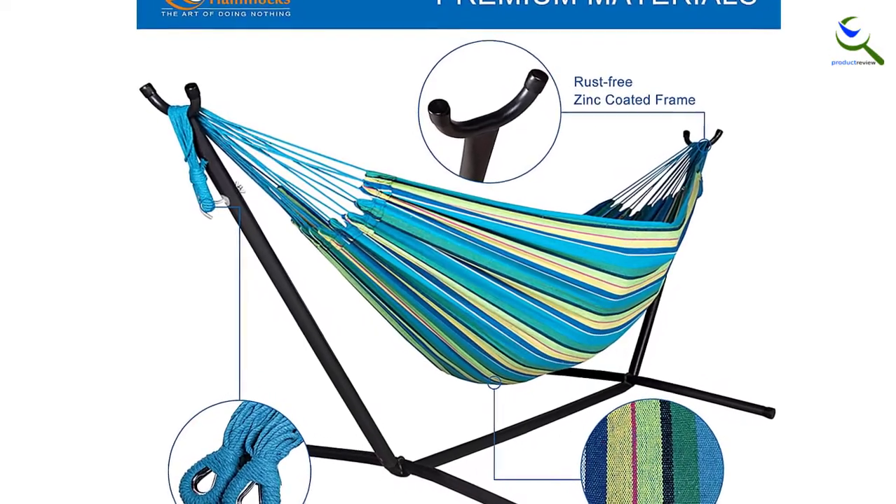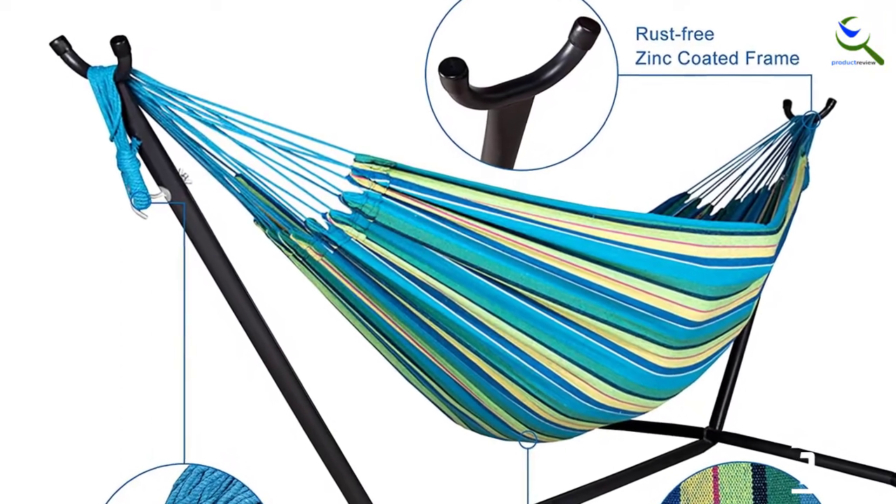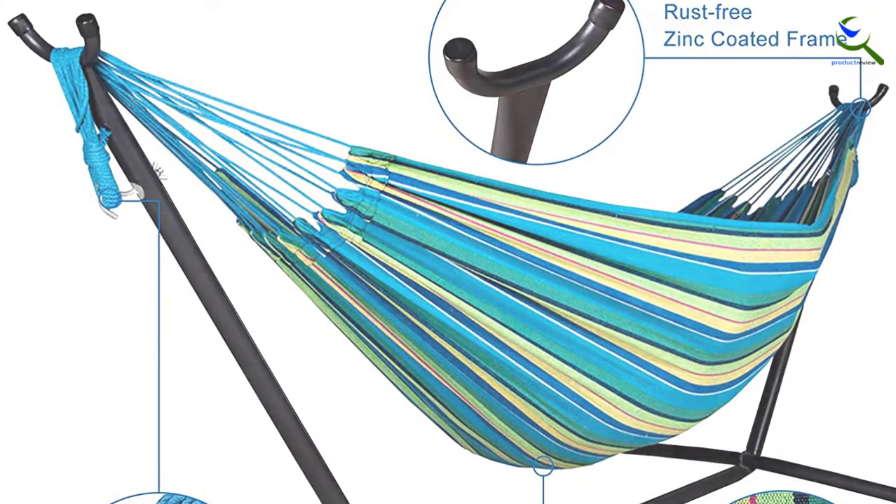Additionally, the hammock stand can break into five pieces for easy and quick assembly while traveling. Conveniently, the hammock is perfect for camping and entertainment, and it's easily portable to any destination.